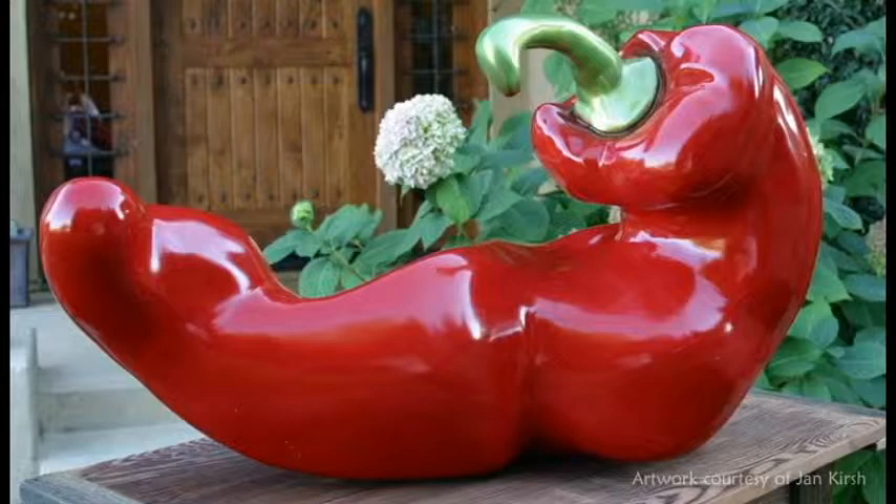Jan Kirsch is a sculptor and landscape designer from Bosman, Maryland in Talbot County. She creates large, voluptuous fruits and vegetables that have a great sense of sensual whimsy. Like many artists we've introduced you to, Jan's love of art began early and she considers her education in art ongoing.